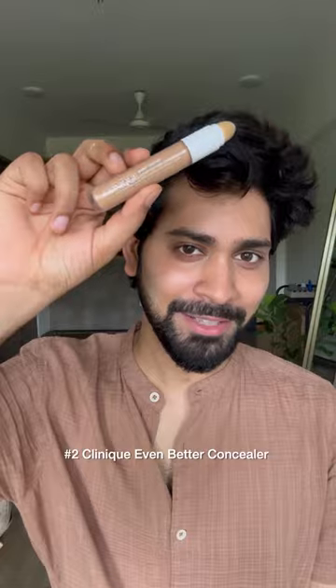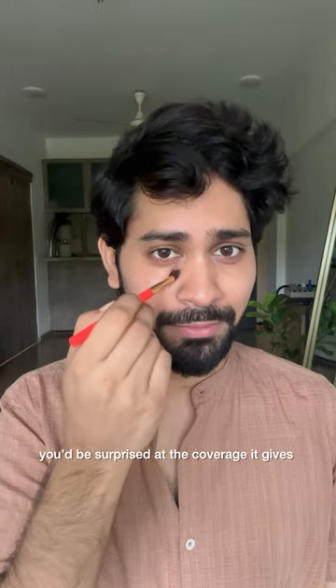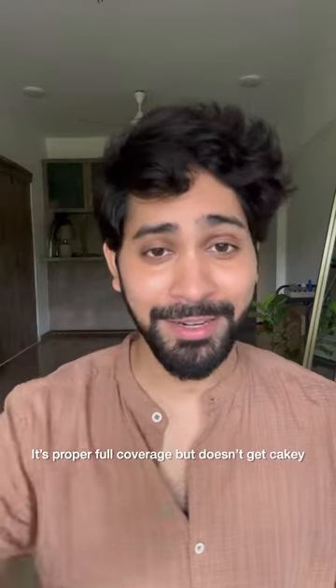Number 2, Clinique Even Better Concealer. This blends around so easily but you'd be surprised at the kind of coverage that it gives. It's like the proper full coverage but doesn't get cakey.